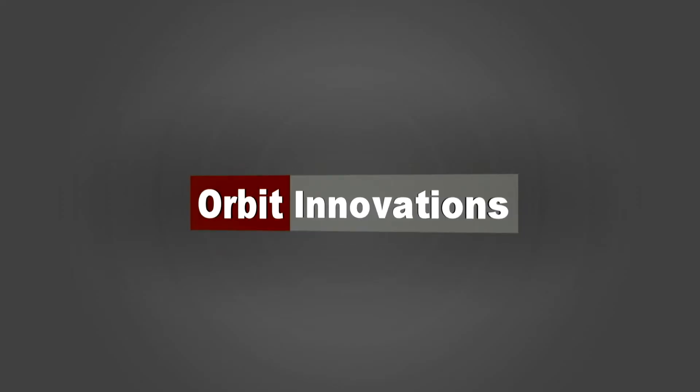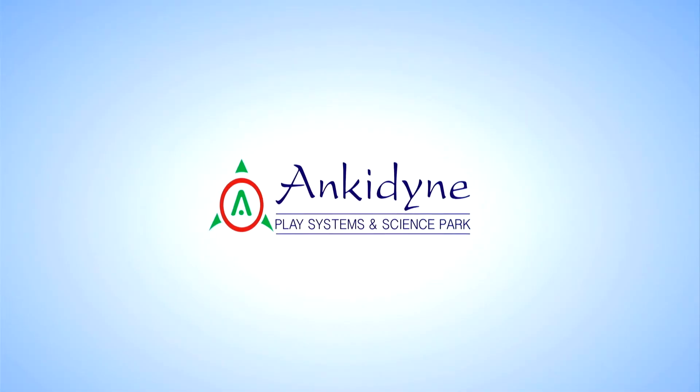Thanks to Salesforce, we are happy that we were able to provide a solid solution for Ankydine. Ankydine believes that they are still in the process of completely utilizing the benefits of the Salesforce platform.